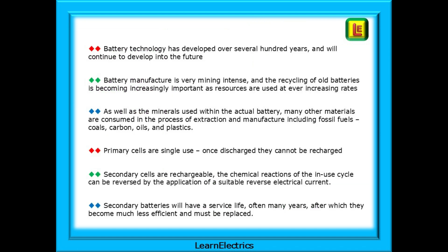Battery technology has developed over several hundred years and will continue to develop into the future. Battery manufacture is very mining intensive and the recycling of old batteries is becoming increasingly important as resources are used at ever increasing rates. As well as the minerals used within the actual battery, many other materials are consumed in the process of extraction and manufacture, including fossil fuels, diesel, petrol, coals, carbon, oils and plastics. Primary cells are single use; once discharged they cannot be recharged. Secondary cells are rechargeable — the chemical reactions of the in-use cycle can be reversed by the application of a suitable reversed electrical current. Secondary batteries will have a service life, often many years, after which they become much less efficient and must be replaced.